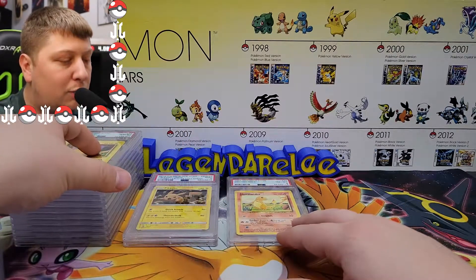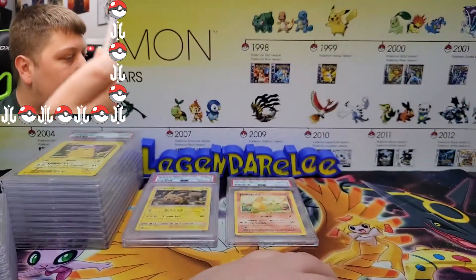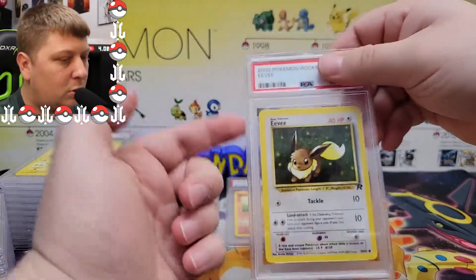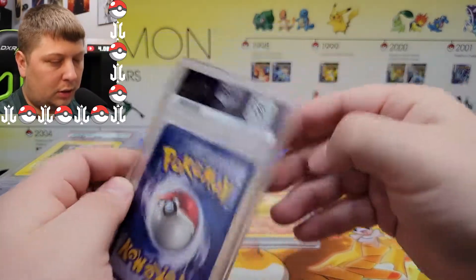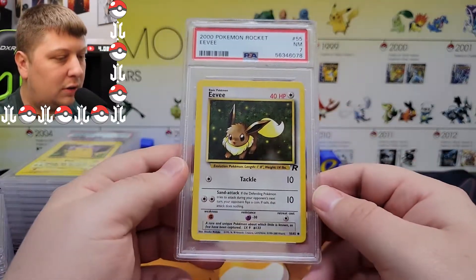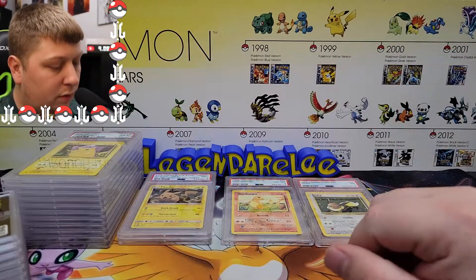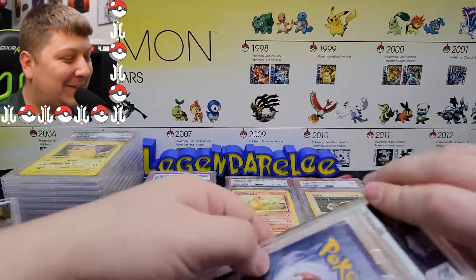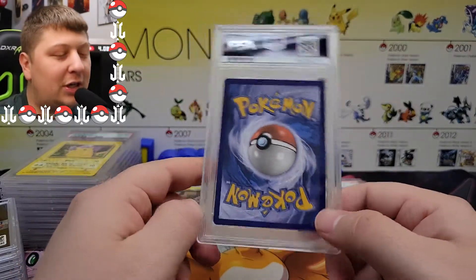Wow — I sent four Eevees in this submission and I sent two of this one; I didn't even realize I did that. This one's in terrible condition — look at that. That's like an 8 at best. That's fair, terrible condition. I don't know why I even sent that. Moving along.